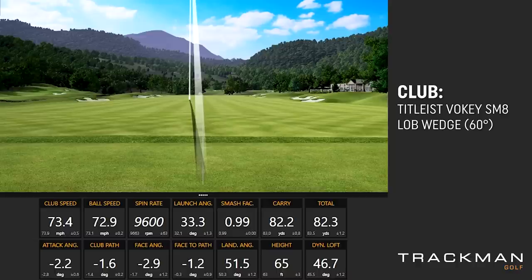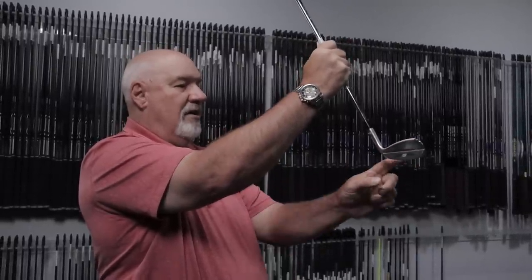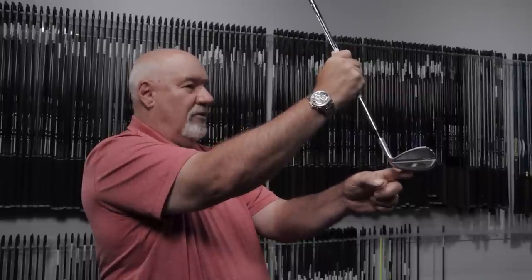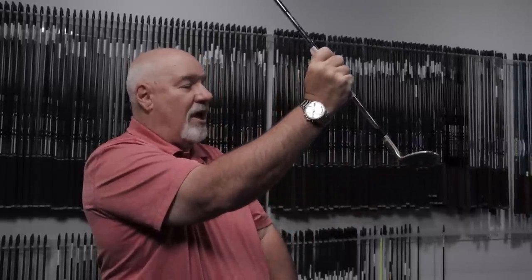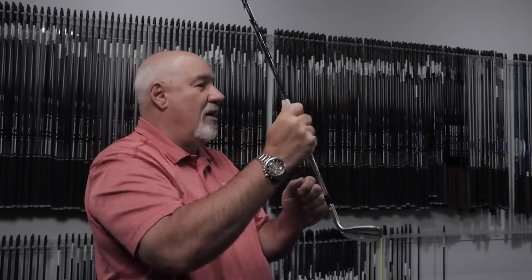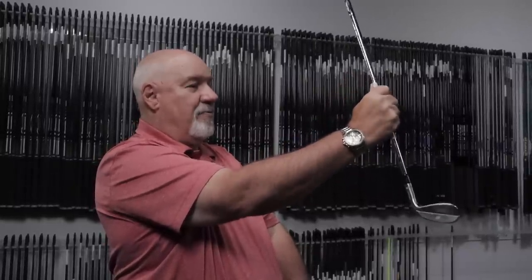If you don't need as much bounce or feel like you need to make contact, put the ball back in your stance. At 90 degrees I'm using the shaft, bounce, and loft the way it's designed. If I go forward, I've taken loft off and taken bounce off — there's a possibility the leading edge goes into the ground. For a flop shot, hands back, I've added bounce and loft. 90 degrees is where the club's designed: forward is less loft, less bounce; back is more loft, more bounce. Got to keep it simple.